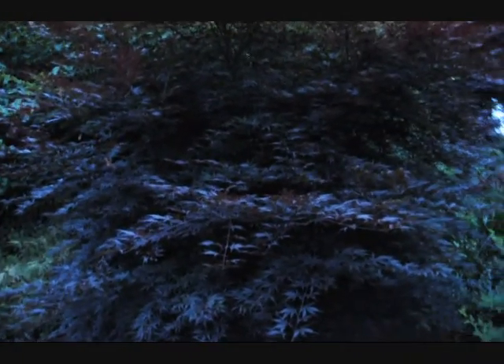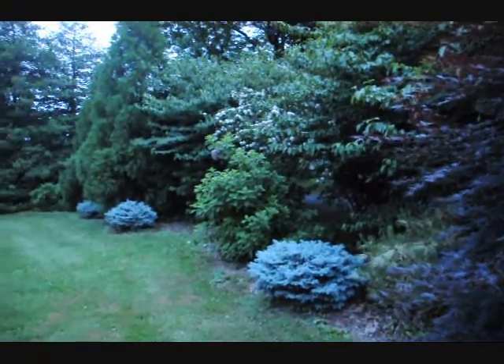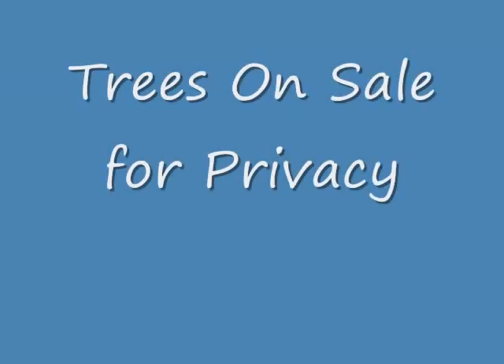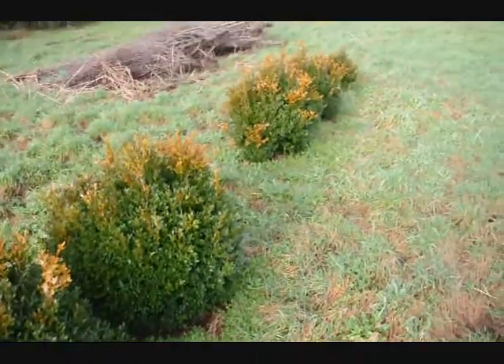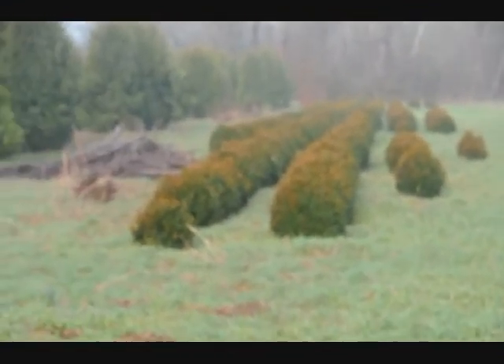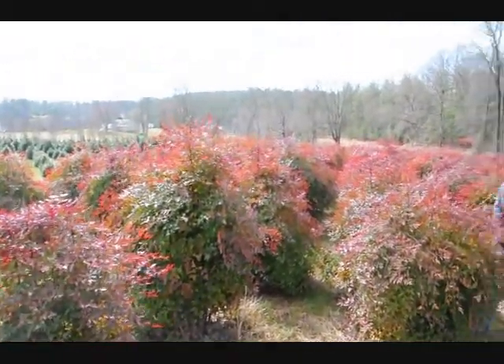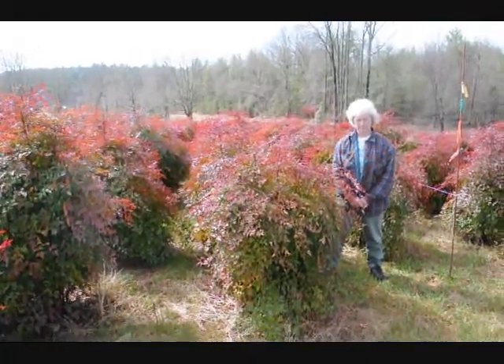And even Japanese red maples — give us a call at 215-651-8329. These are green velvet boxwoods, about 36 inches. We have quite a few more of them, so give us a call at 215-651-8329. They're a real nice evergreen that only gets to be about five to six feet, and these are nice heavy plants.